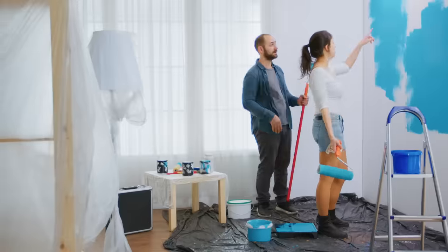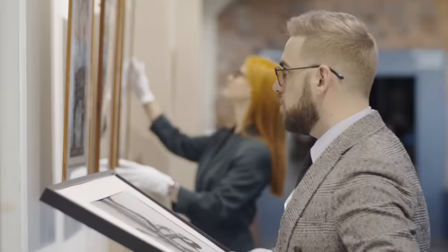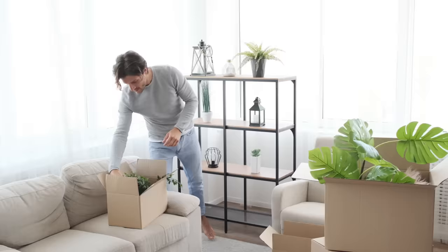Hey guys, we're doing my top nine countdown of designer tips to make over your home quickly and easily, starting right off at number nine, which I call painting your way to a fresh start.